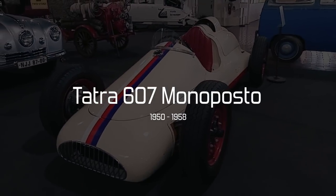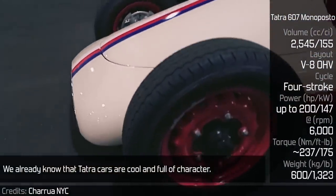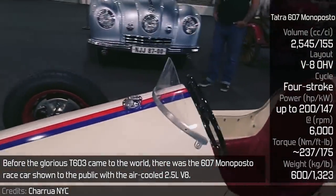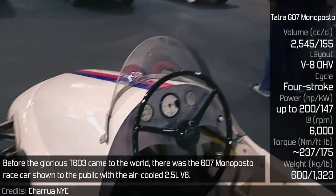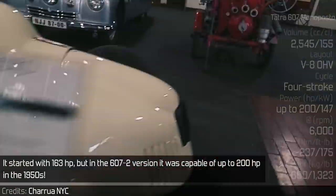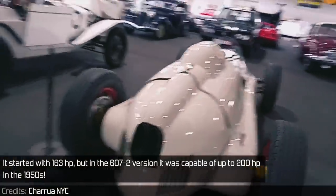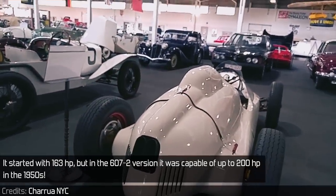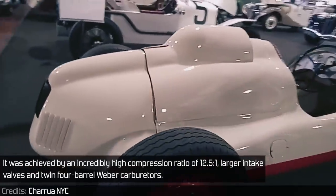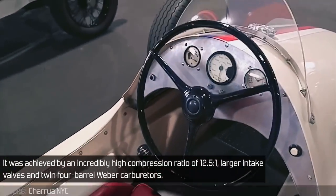Tatra 607 Monoposto. We already know that Tatra cars are cool and full of character. Before the glorious T603 came to the world, there was the 607 Monoposto race car shown to the public with an air-cooled 2.5-litre V8. It started with 163hp, but in the 607 II version it was capable of up to 200hp in the 1950s, achieved by an incredible high compression ratio of 12.5 to 1, larger intake valves, and twin 4-barrel Weber carburetors.